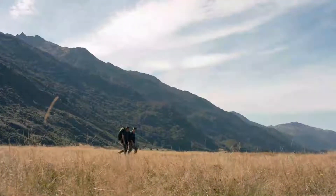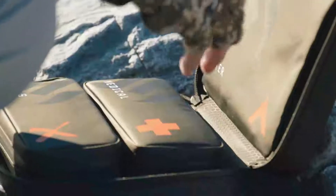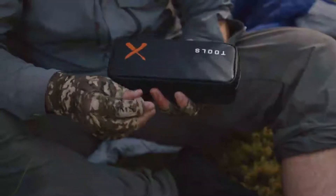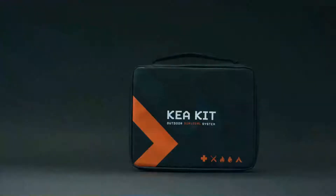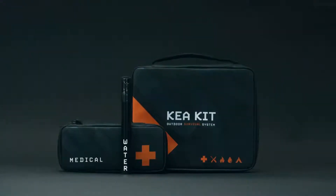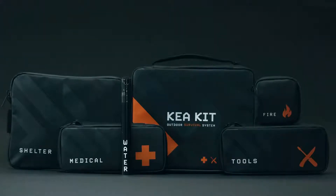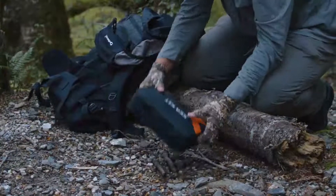The Kia Kit is built to go with you on any adventure, so we made it compact, durable, and customizable. Whether it's a short hike or a multi-day adventure, the modular design allows you to take just what you need when you need it. Your gear is organized into the five pillars of outdoor survival: water, medical, shelter, fire, and tools — giving you quick and easy access to everything you need at a moment's notice.